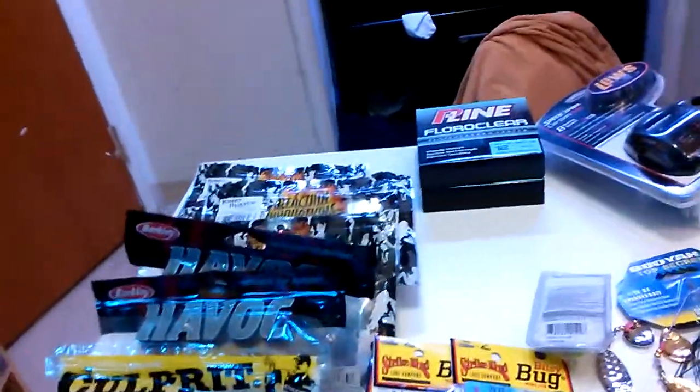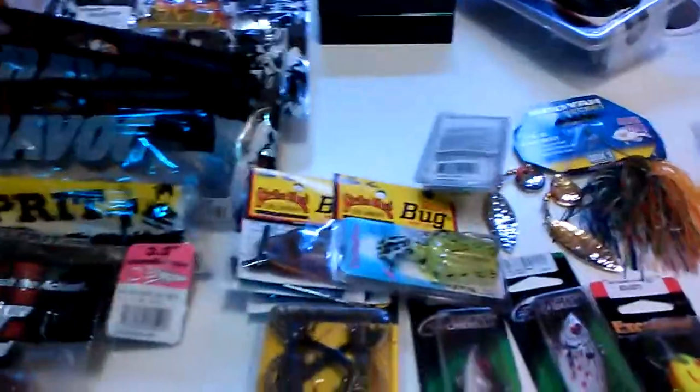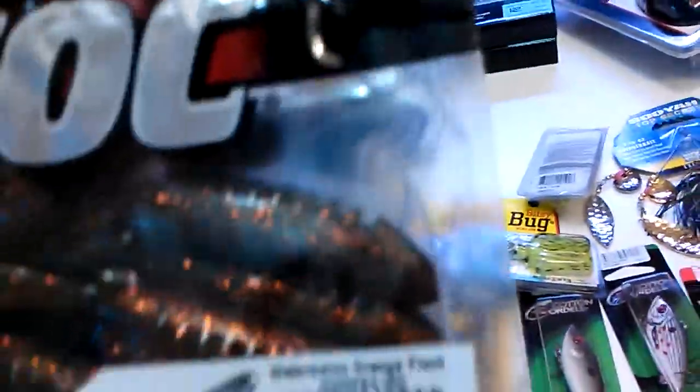Hey, what's up YouTube! I just came from shopping again, doing my little update. I'm gonna show you guys what I got. Havoc Pitballs in watermelon orange flakes, that culprit crawl.